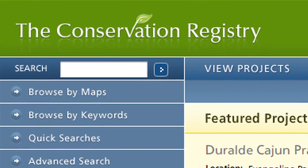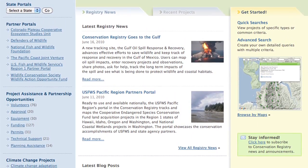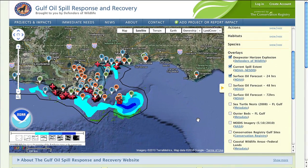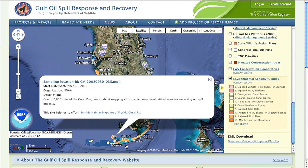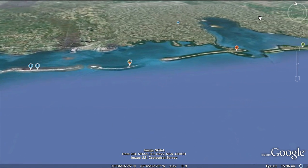Defenders of Wildlife had already built a map-based tool called the Conservation Registry to track and map conservation projects across the country. And when the Gulf oil disaster happened, we decided to use Google Maps as our platform so that we can highlight what's happening in the Gulf, so that people have a better understanding of where impacts are happening.